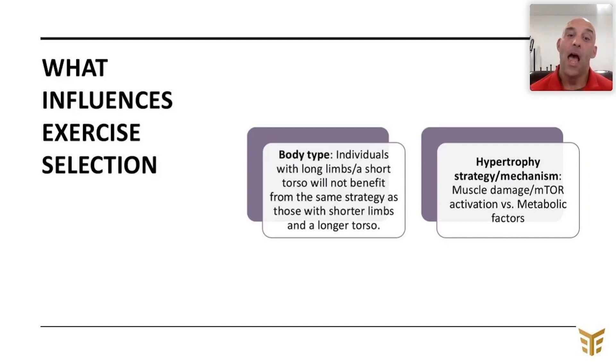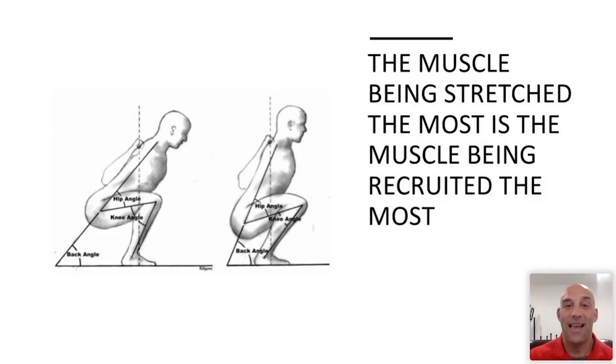I don't respond to the same exercises as Stefan, who has very long limbs and a short torso — we need completely different strategies. The hypertrophy mechanism also matters: muscle damage and mTOR activation requires heavier loading and loading the muscle while it's being lengthened and stretched under full range of motion. Metabolic strategies like lactate accumulation are better served by isolated movements keeping the muscle under tension.